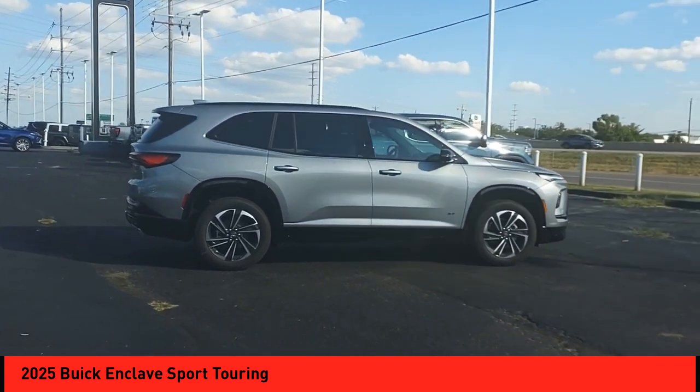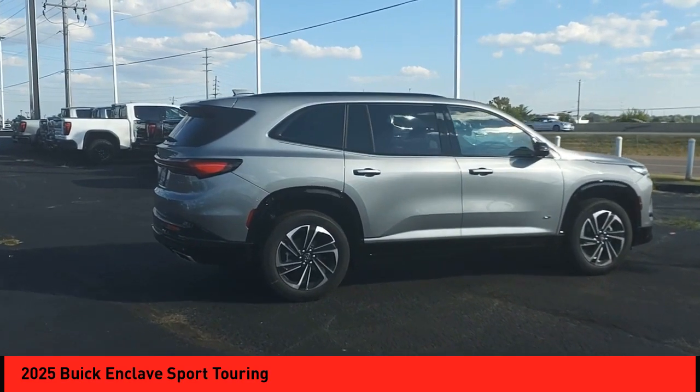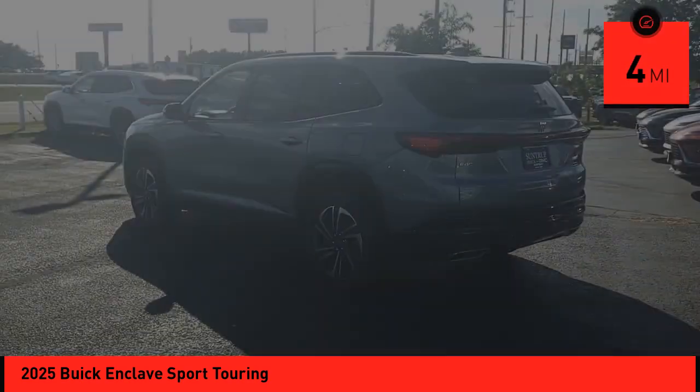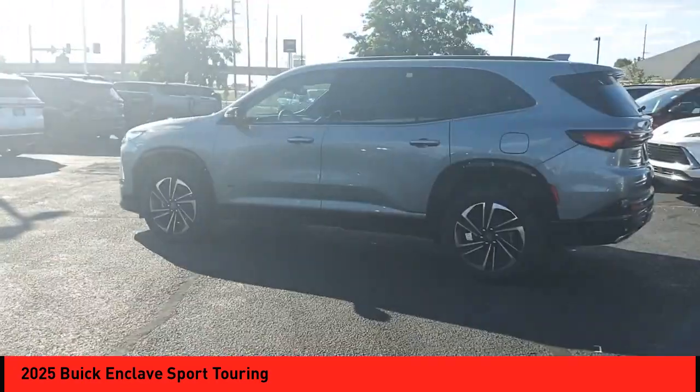Not only is it roomy and stylish, but Buick really did its homework on this vehicle. They did not cut any corners. This vehicle has less than 100 miles, and offers reliability and good looks at a great price.